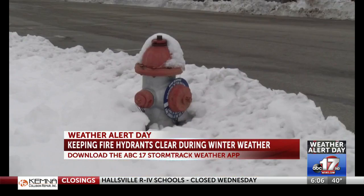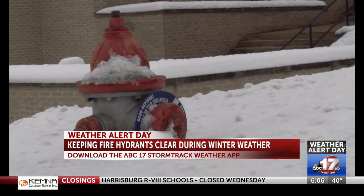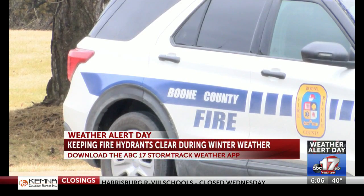Snow plows will be hitting the roads, but they have the potential of covering up fire hydrants. To keep fire hydrants clear, it's best to remove any snow or ice off of the hydrant. Fire officials ask to shovel a perimeter of about three inches on each side of the fire hydrant.